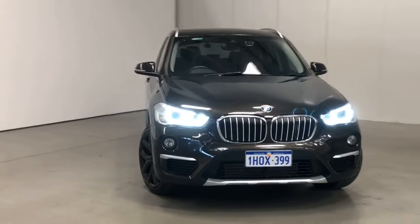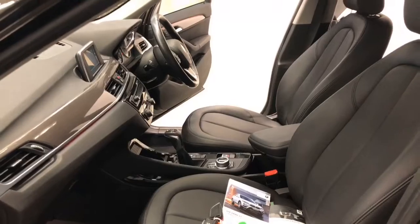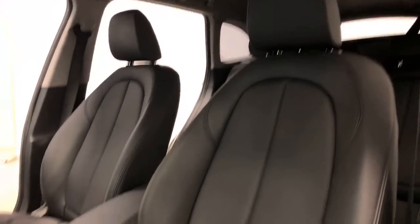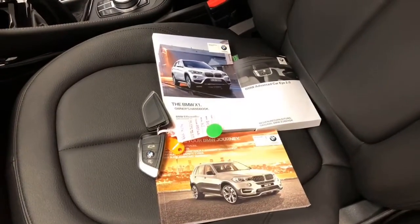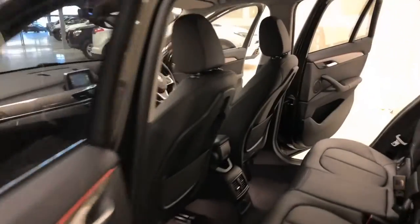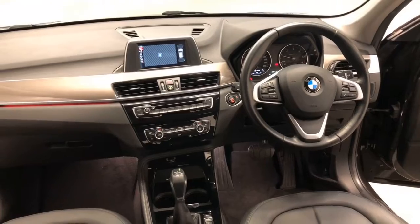It is powered by a two-liter turbo diesel engine that has 110 kilowatts of power at 4,000 rpm and 330 newton-meters of torque at 1,750 rpm, delivered via an eight-speed automatic. BMW claims the X1 SDrive 18D uses 4.7 liters per 100 kilometers